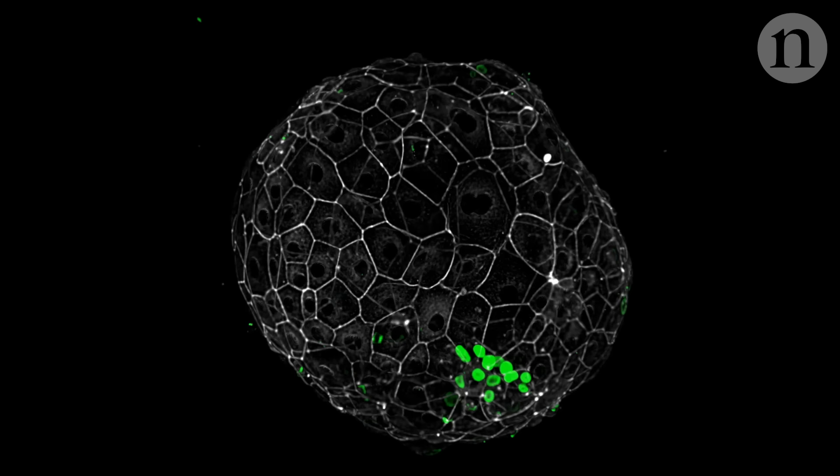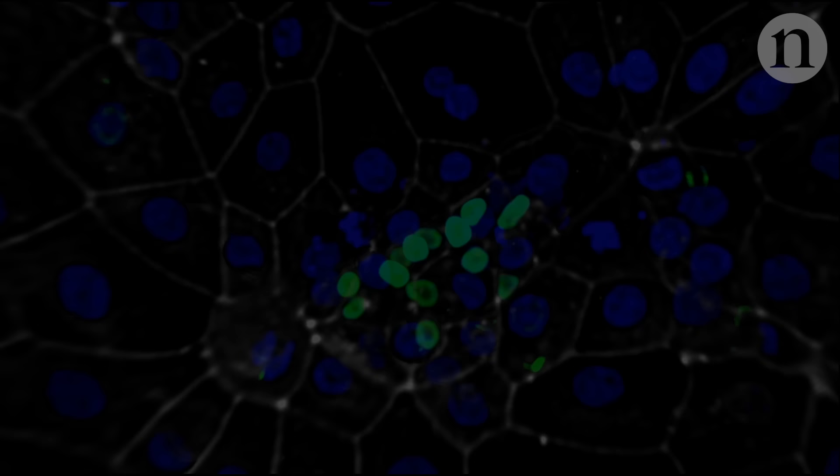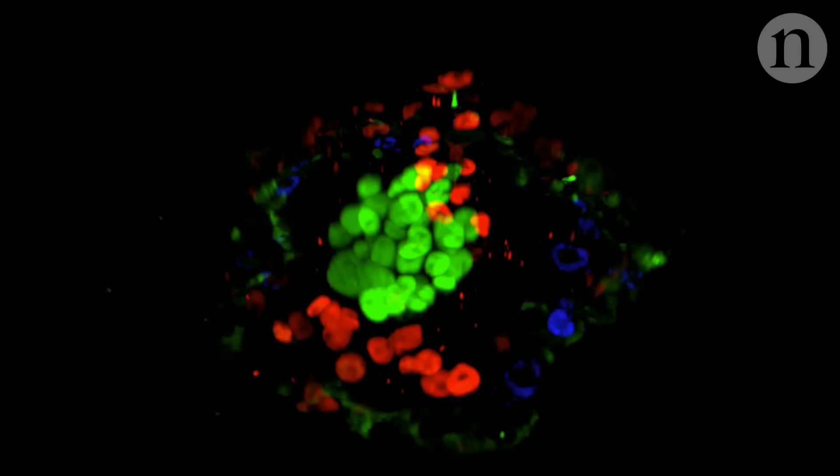Here's a day six embryo growing in a lab. Cells destined to become the actual fetus are tagged in green, and those that go on to form the placenta in blue. By day eight, the cells are sorting and arranging themselves. The green fetal cells have condensed together, and in red here are cells that will form the interface between the baby and the placenta.